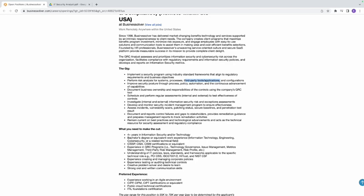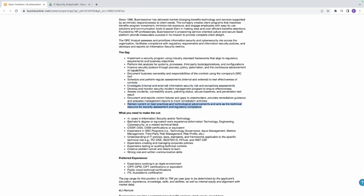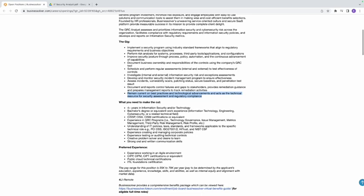You need to understand how those tools interact with confidential information that your company transmits or keeps. Document business ownership and responsibility — that is documentation, that is easy. You also conduct regular assessments and investigate internal and external information security risks and exceptions. The last responsibility is to remain current on best practices and technological advancements and act as the technical resource for security assessments. You must know what is going on in the tech and security industry — subscribe to newsletters and blogs to stay informed.